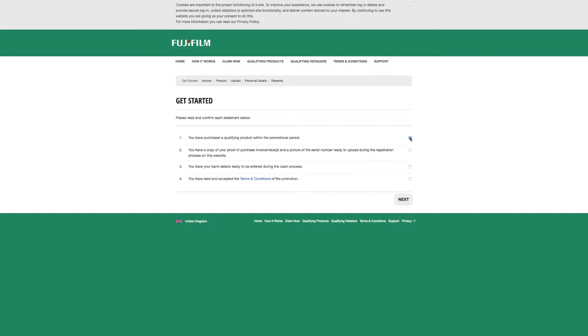Do you have a copy of proof of purchase, the receipt? Yes. Do you have your bank details ready to enter during the claim process? Oh yes. And have you read and accepted the terms and conditions of the promotion? If you want to go there, go there, but it's pretty straightforward.